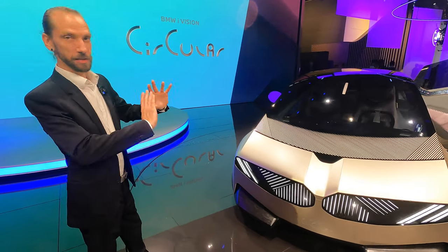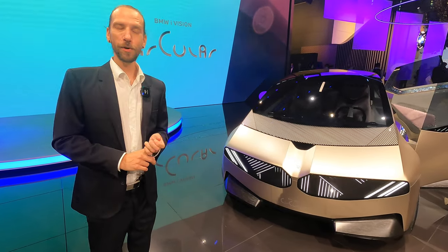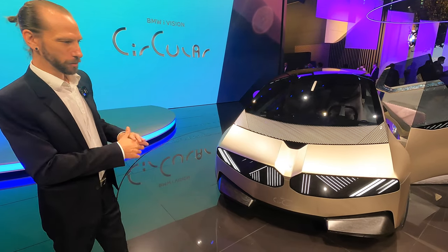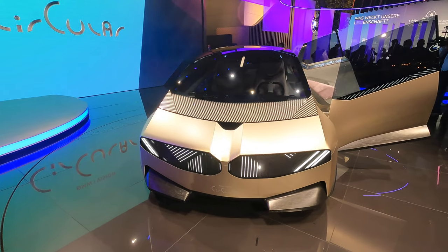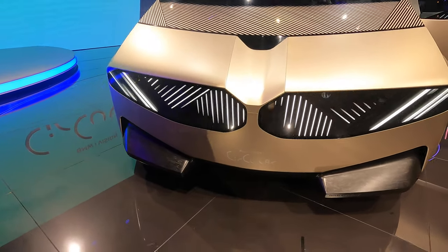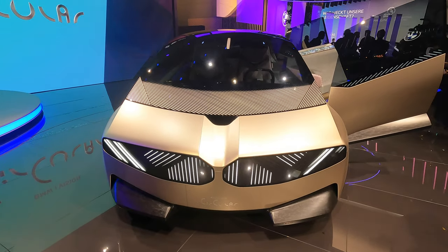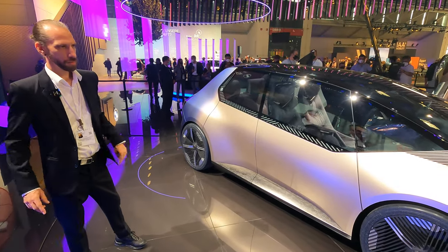What you can see here is this huge kidney where we combine our lights. Since this is an electrified car, you don't need the air intakes anymore, so we brought it all into one huge icon and combined all the functions. Normally in the lower area you would see at least a minimum of three air intakes, but since this is a battery-powered car, we only need the air intakes for cooling the brakes, so you could design it in a very efficient and clean way.